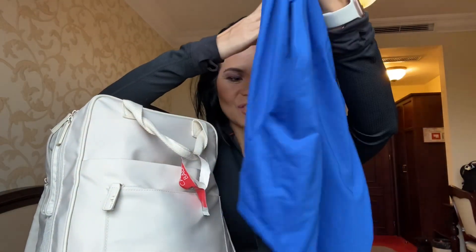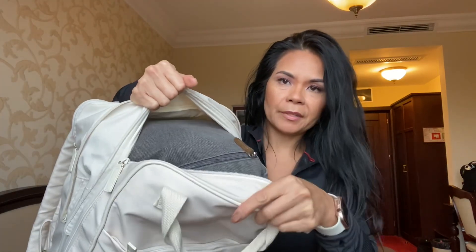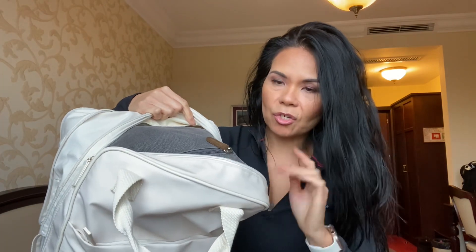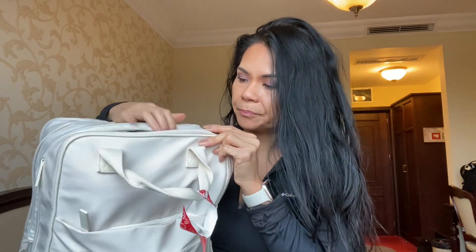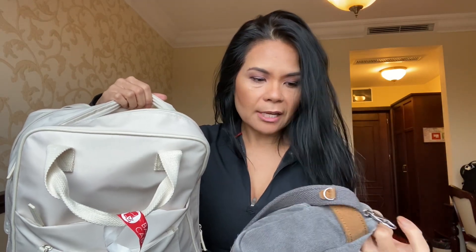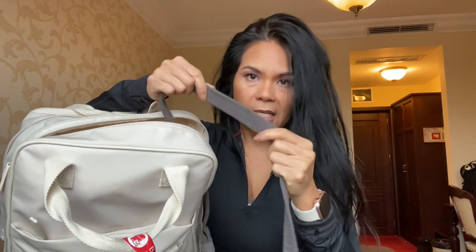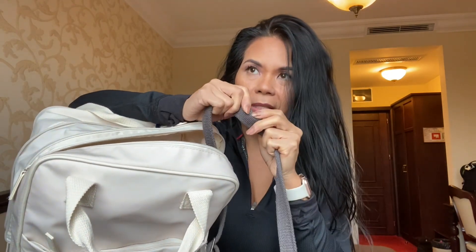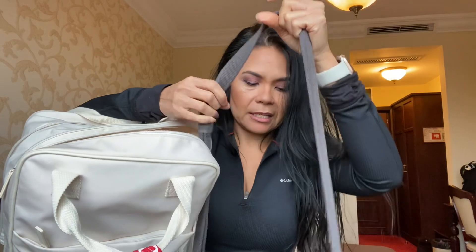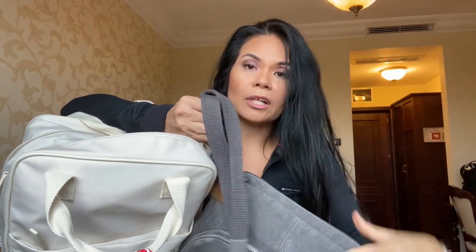This is the main compartment right here, and I like that you can put a lot of stuff in it. First, this is my travel purse that I usually take with me — this is from Travelon. One thing I like about it is that it has RFID-blocking material, and this thing has wires in it — you can't really feel them, but they can't be cut. That's why I like to travel with this.